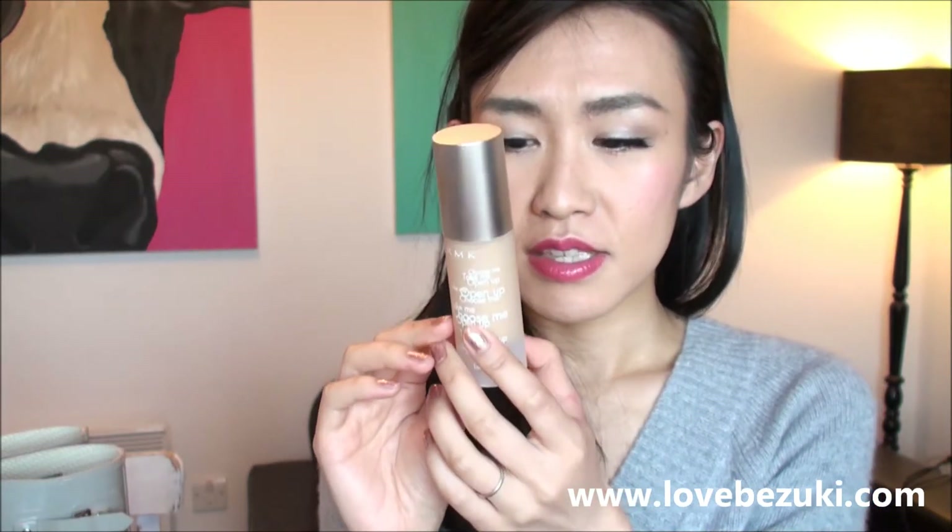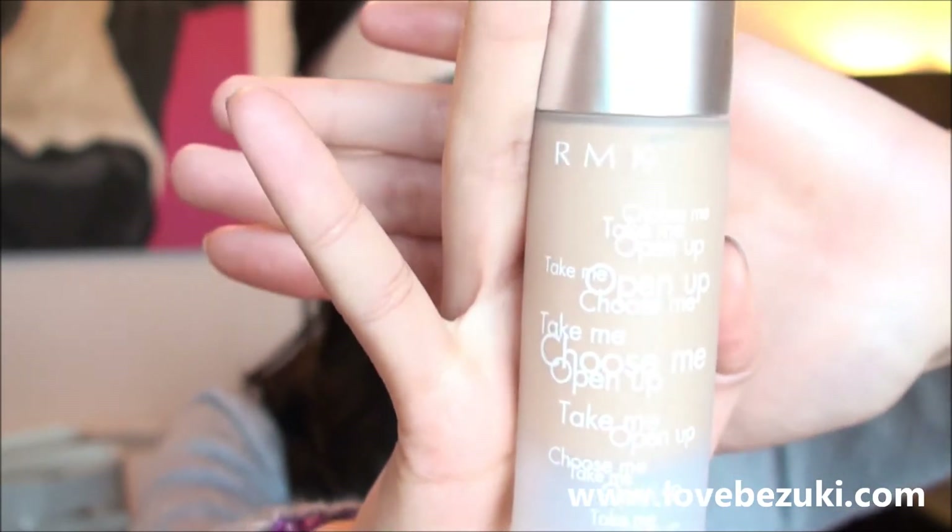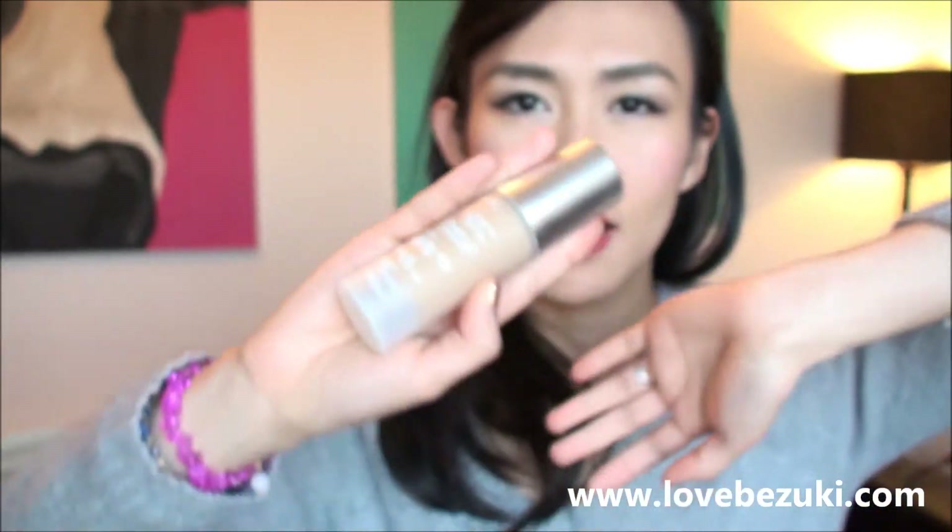This is something I talked about in my best of 2012 beauty video — it's a backup I picked up from RMK. It's called the Gel Creamy Foundation in shade 103. I think this foundation is totally amazing and I will absolutely keep loving it. I won't go into details since I covered it in a previous video, so if you're interested go check that out.